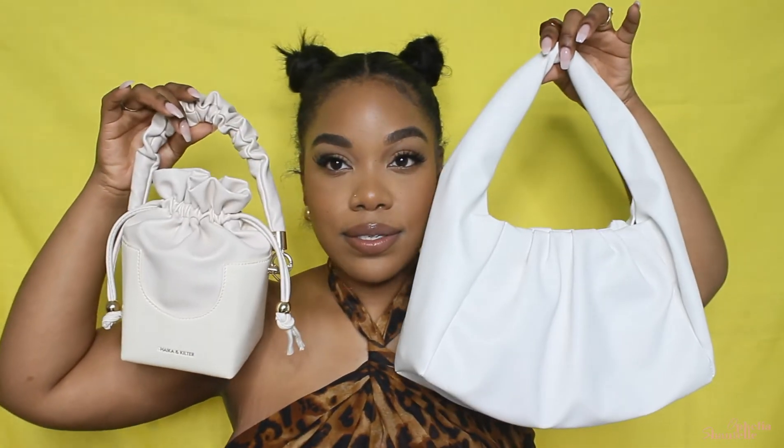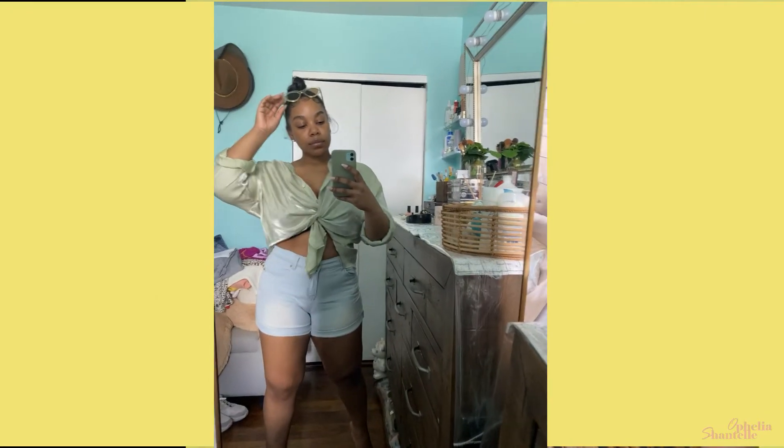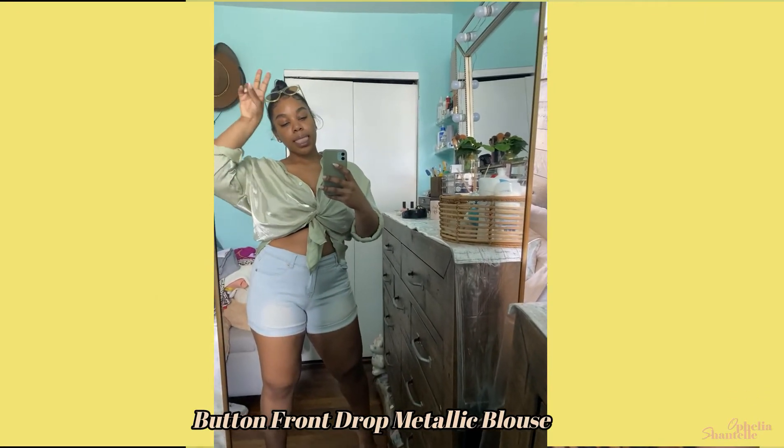I also got this metallic green button-down from Shein. I love the color — it's so beautiful and I've been loving this color a lot lately, even wearing it on past birthdays. The downside is that the material is itchy, especially on the shoulders. So if you don't wear a shirt underneath it's just uncomfortable. That's my main complaint about it.